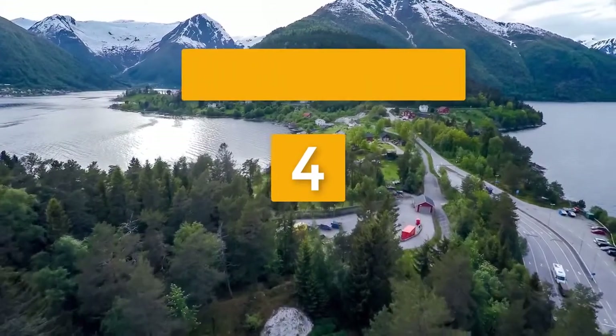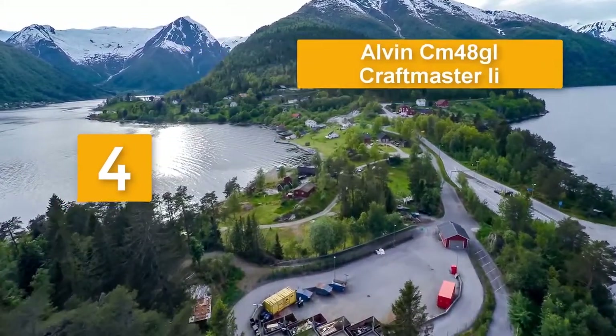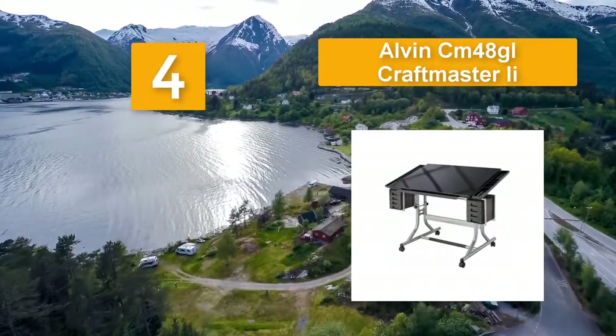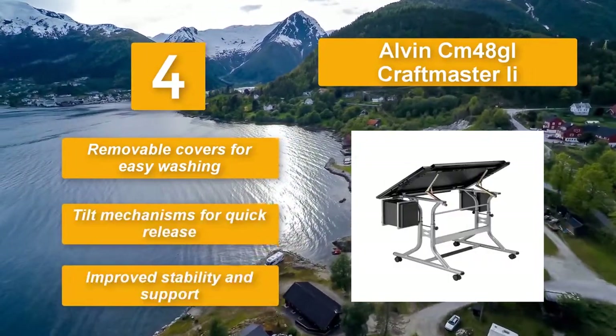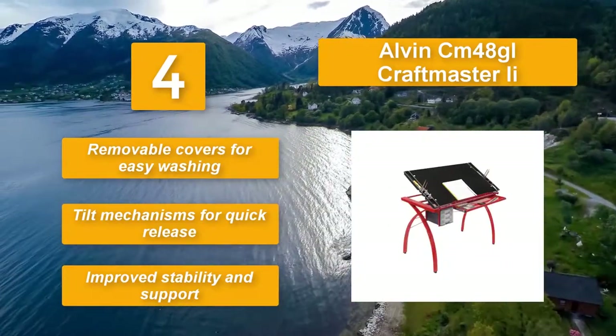Number 4: Alvin CM48GL Craftmaster II. The unit feels very solid thanks to the quality material and good engineering. It features a strong metal frame and a wooden surface and can easily be adjusted to suit the needed hand. Removable covers for easy washing. Tilt mechanisms for quick release. Improved stability and support.